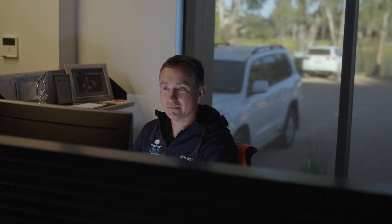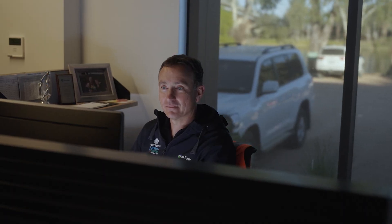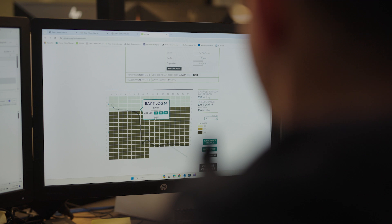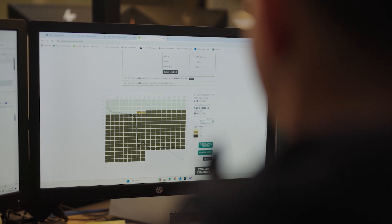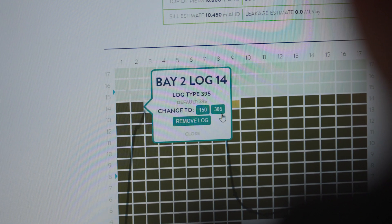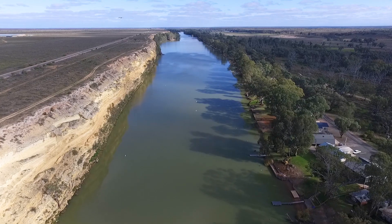One of the most interesting things I find about operating the river is the complexity of how the river is managed and what goes on behind the scenes just to get water to flow downhill. There are lots of moving parts and pieces in the puzzle that make the water flow the way it does down the river.